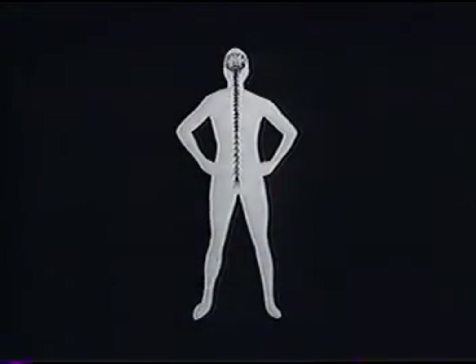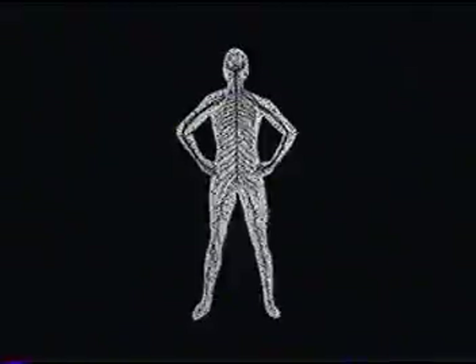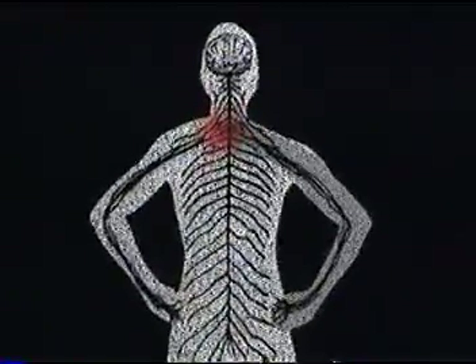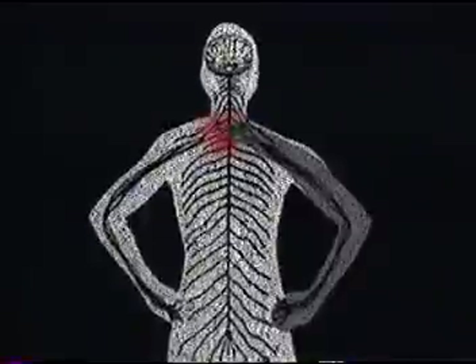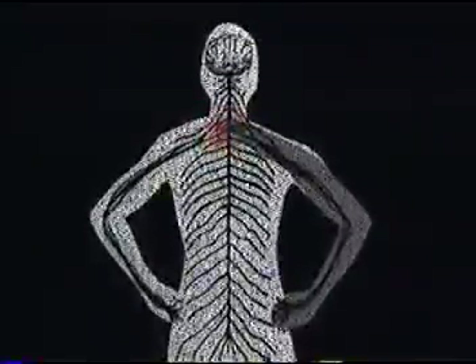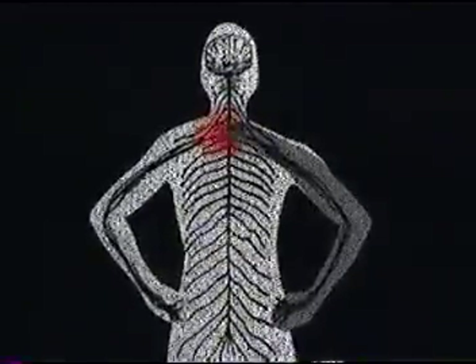Here's why. The nervous system — consisting of the brain, spinal cord, nerve roots, and all the nerves of the body — controls the function of virtually every cell, tissue, organ, and system of your body. If the nervous system malfunctions, the organs and tissues they control malfunction. And since the bones protecting the spinal cord are movable, they are a common source of nervous system interference.